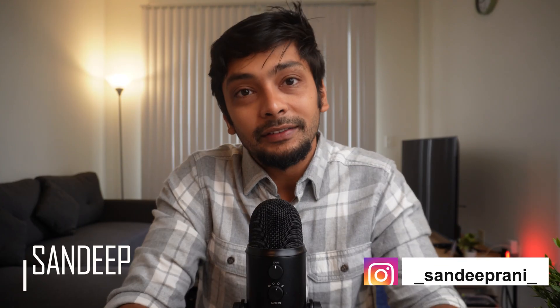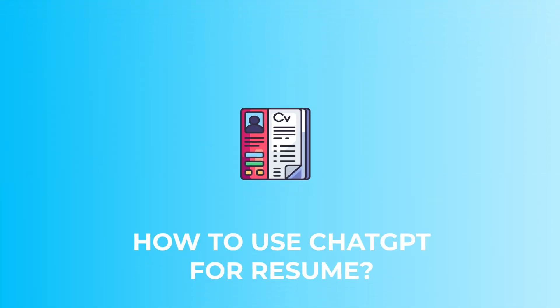In this layoff series, I'm making videos that can help people going through a layoff come out of it successfully. First up: how I use ChatGPT for optimizing my resume.